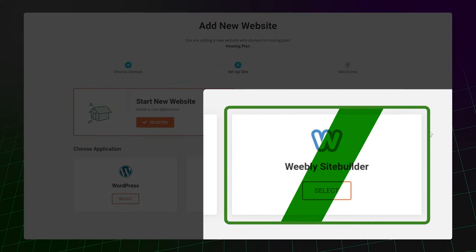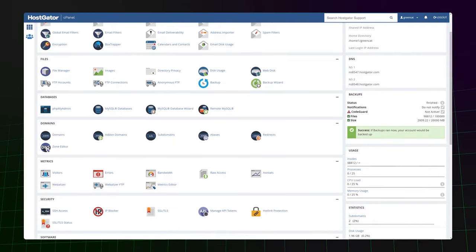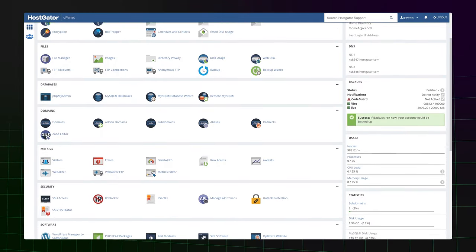Second, every provider here will have stable servers keeping your e-commerce site or blog up 100% of the time. To start a business, you'll also need an SSL certificate and a professional email account. A website builder will be included with every hosting provider, and there won't be any hosting providers with old school control dashboards like cPanel.